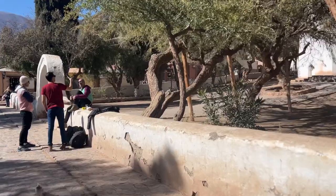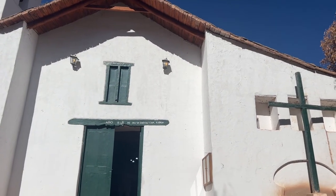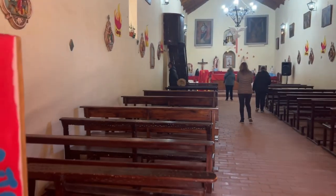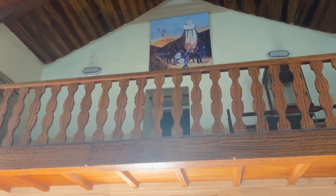Just behind me is La Iglesia Santa Rosa de Lima. I just went in — it's very small and very cute. A lot of the wood in the ceiling is made with cactus wood that they use here, which has a lot of holes in it.